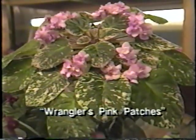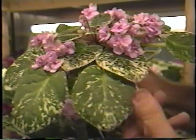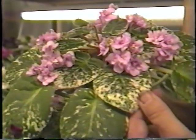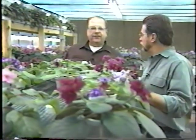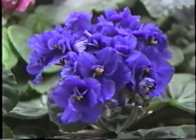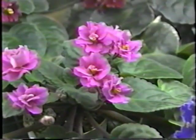This is an older plant called Wrangler's Pink Patches — it has variegated foliage. Variegated foliage is something people love because even when the plant's not in bloom, it still has the variegation. When are they not in bloom? If they get the right amount of light — about 12 hours a day — African violets should bloom most of the year. They'll go through resting periods, especially when the seasons change. But if a plant's been in bloom for months, it's natural for them to go through a periodic rest.